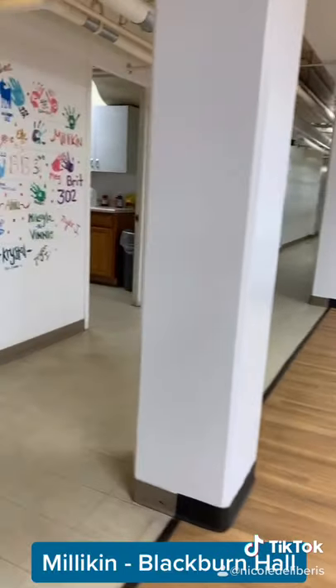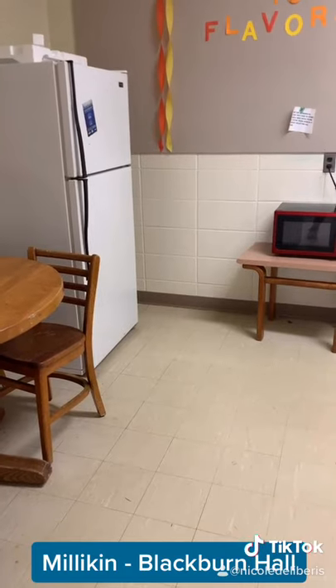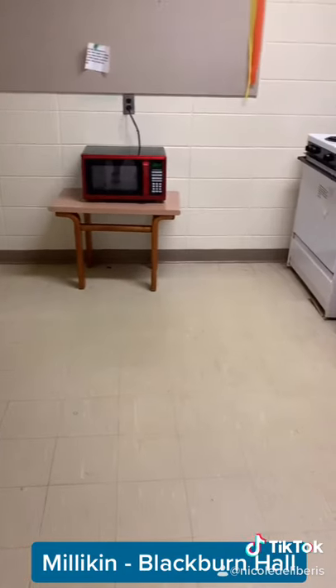You can usually smell when someone has made a great meal or a delicious snack while you study in the lounge and wait for your laundry to dry.